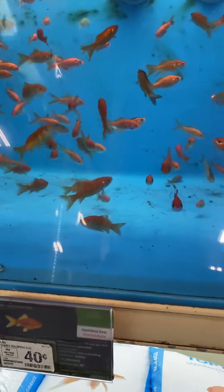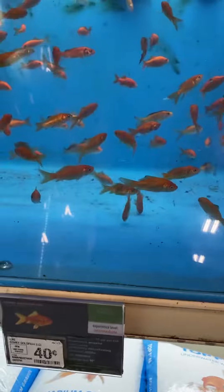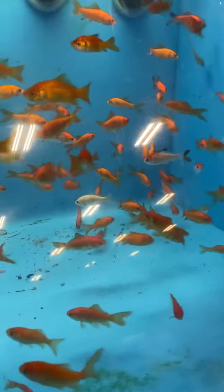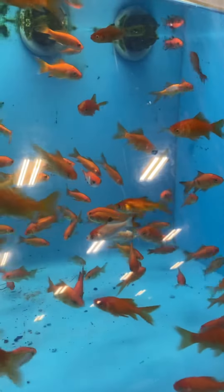Some people do keep these as pets. So half for feeding, half for pets. Some of them are like different colors — look at the white one right there, black, and a mixture of white and orange.